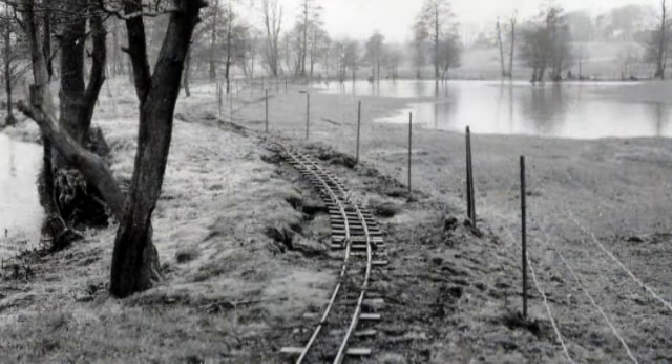I do remember it used to flood a lot. The flooding is still today a serious issue, and when rebuilding this railway it's something we've had to consider quite seriously.